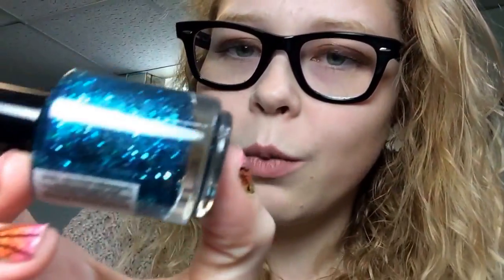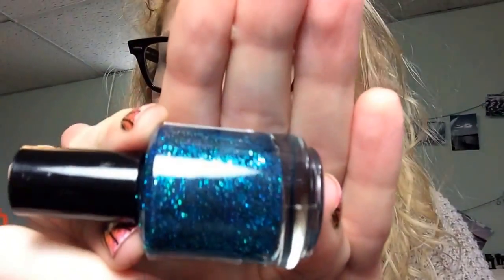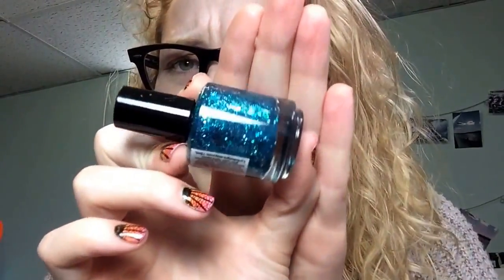The last polish I got is by that same brand — Lynn B Designs. This one is a really pretty blue and green glitter, and it's just super shiny with blue stars in it. This one is called Oh, You Beautiful Idiot — which is actually kind of funny.